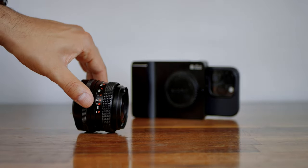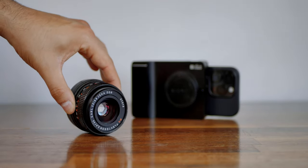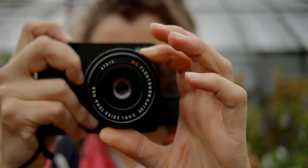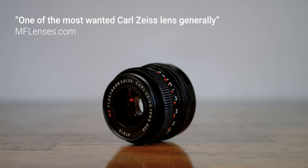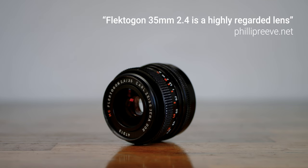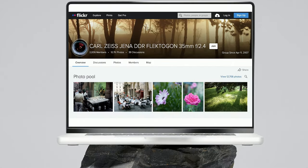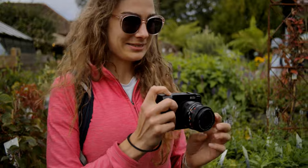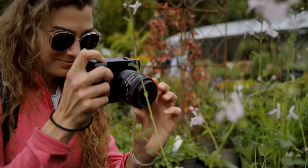The Carl Zeiss Jena 35mm f2.4 Flektagon lens is a Soviet-era lens first introduced in the 1960s. If you look at some reviews online, you'll see it's considered an absolute legend with an almost cult-like following. What happens when you combine a lens like this with the computational photography and AI inside of the Alice camera? In this video, we're going to review this legendary lens and make the case for why you should consider buying some vintage lenses to pair with your Alice camera.